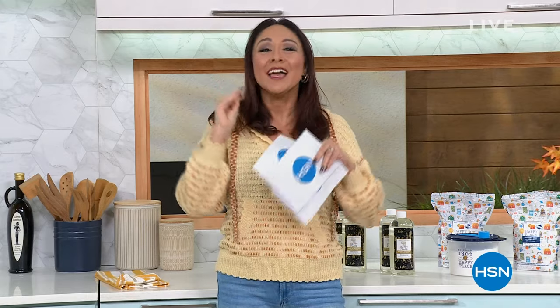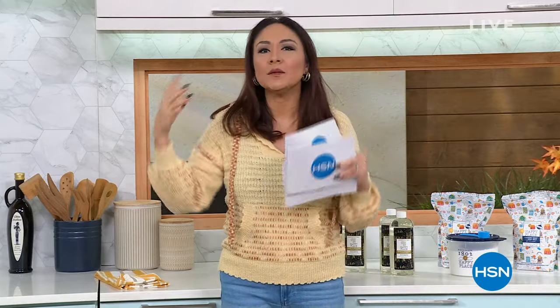It's all about Beekman 1802 and Happy Place — it is their five-year anniversary here at HSN. Dr. Brent Ridge and Josh Kilmer-Purcell first brought us clean beauty and it was all about getting rid of chemicals. Happy Place is that same beautiful kindness, happy thought, no chemicals, but for our home. For the five-year anniversary, we are going big this hour.